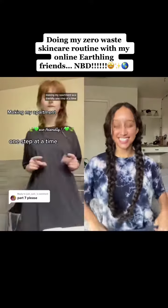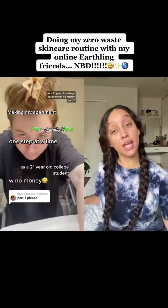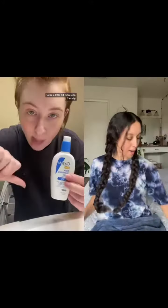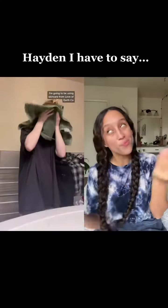I'm making my apartment eco-friendly one step at a time as a 21-year-old college student with no money, Part 7. Today is the day that I start upgrading my skincare routine to be a little bit more eco-friendly. Instead of plastic products, I'm going to be using skincare from Love of Earth Co., of course.